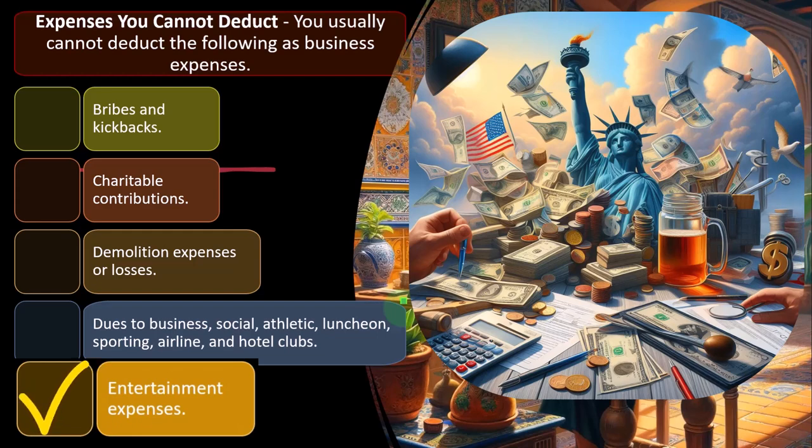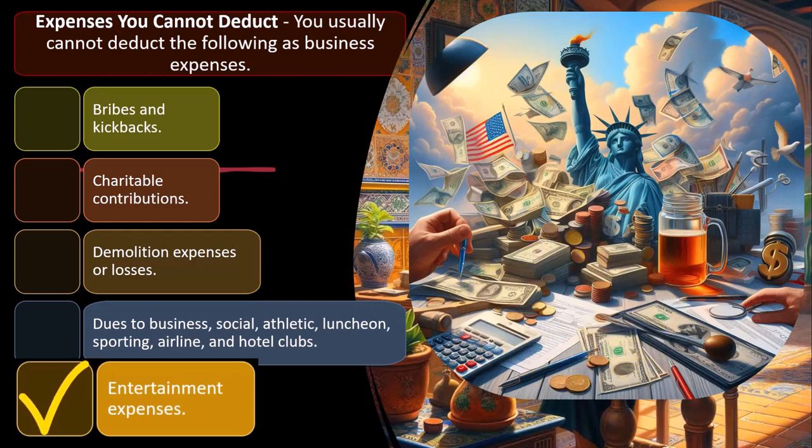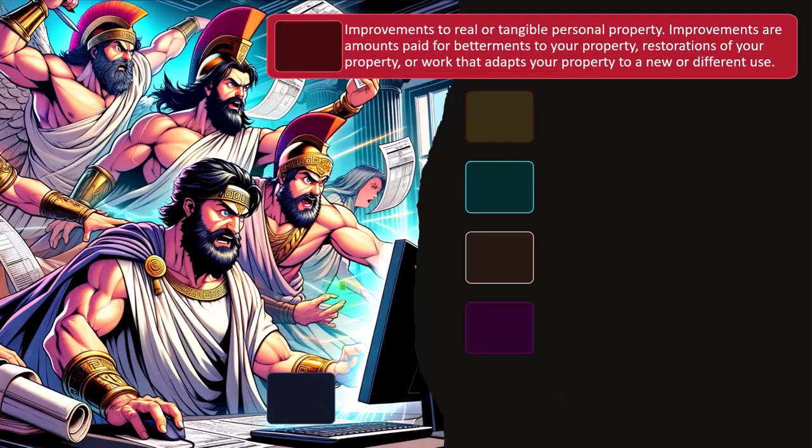Entertainment expenses: we always have the issue of meals and entertainment. Oftentimes those things coincide — meals, drinks, and entertainment. The IRS will once again be skeptical as to whether something is a deductible ordinary and necessary expense, or whether you're just trying to write off entertainment. You can argue that entertainment is where you pull the clients in, but you can see how the IRS would be skeptical of that as they're doing tax audits.